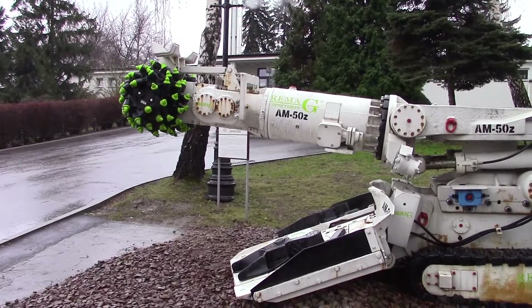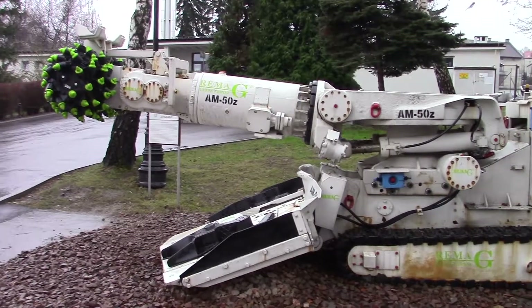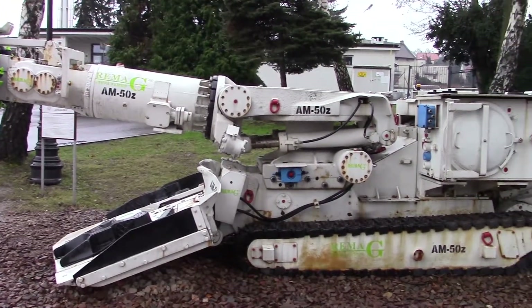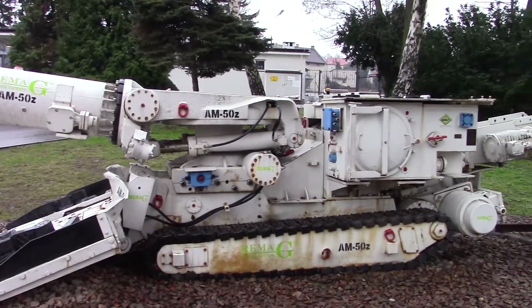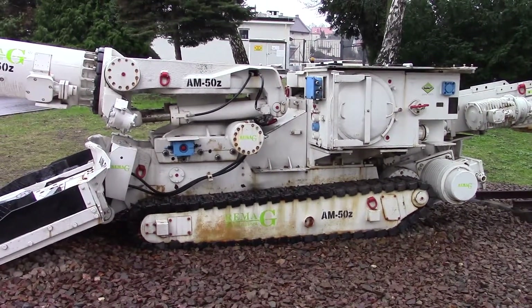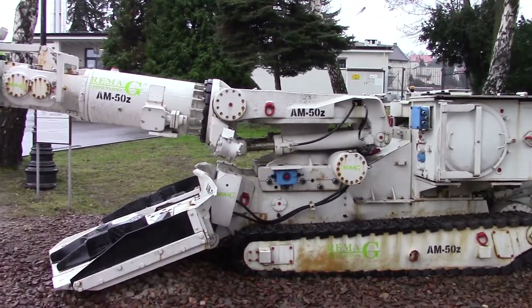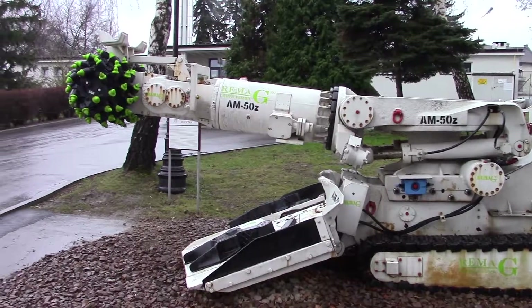This is a more recent addition to the mining community — it's a heading machine that can create tunnels the size of corridors and it can work through about 10 to 15 meters of corridors or tunnels inside 24 hours.